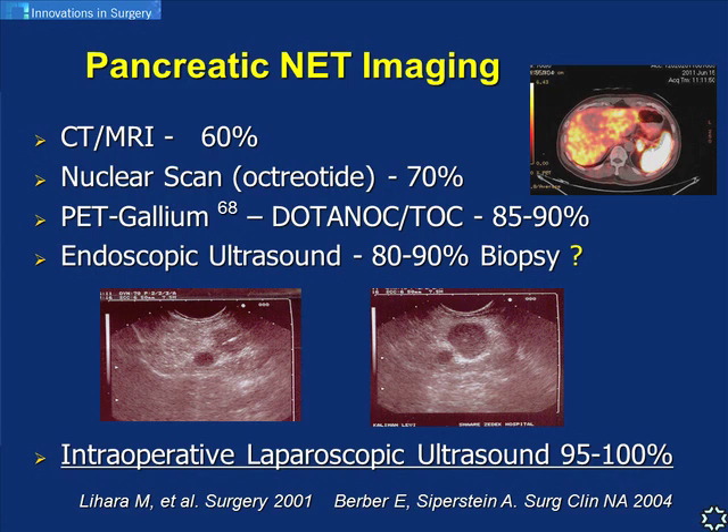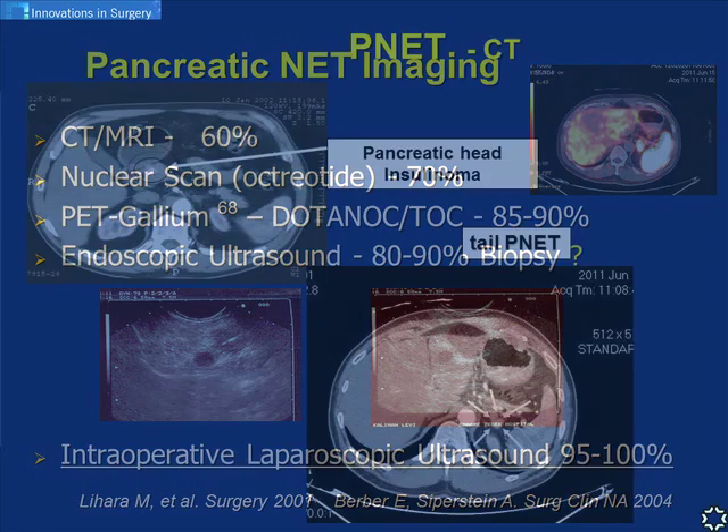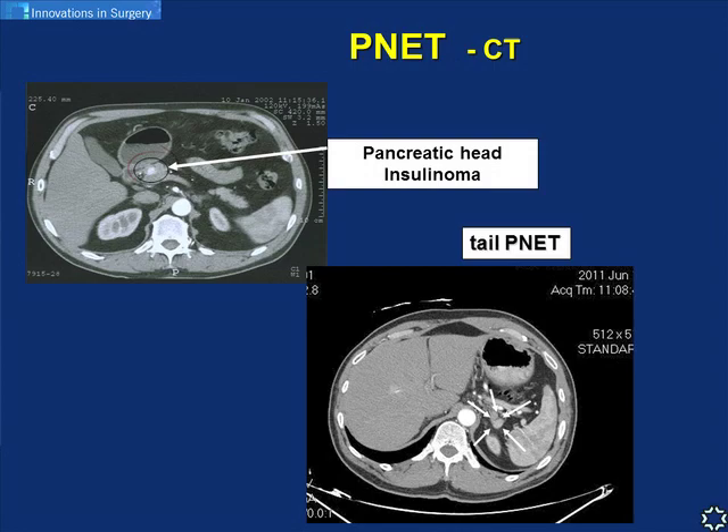The best imaging for PNETs is intraoperative ultrasound, with accuracy of up to 100 percent - a very sensitive modality that can show PNETs that are extremely small. Here are two examples of PNETs visible on CT: an insulinoma which looks like a blood vessel due to its vascularity in the head of the pancreas, and a non-functioning PNET in the tail of the pancreas.